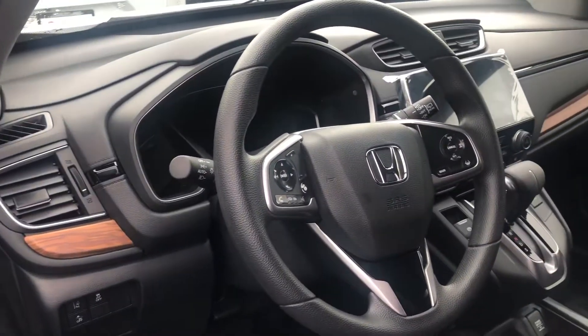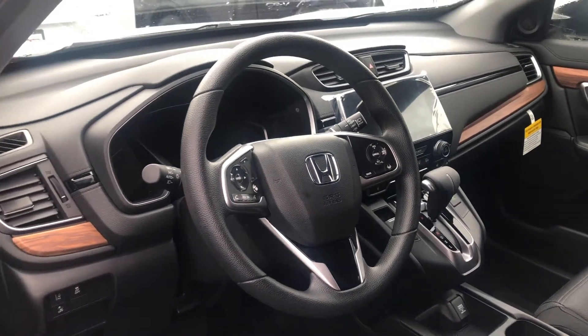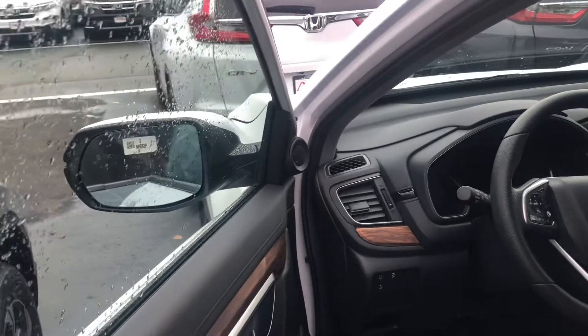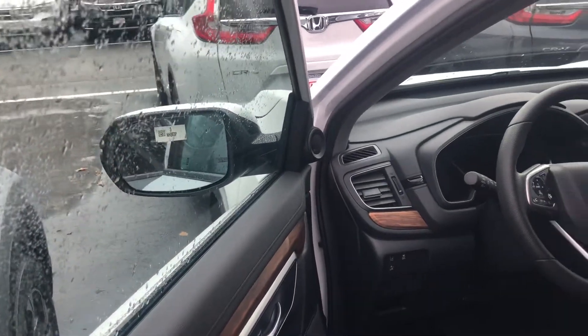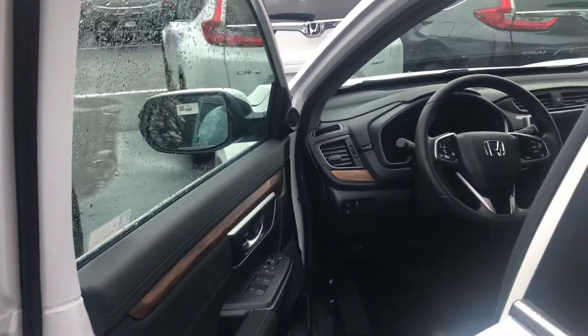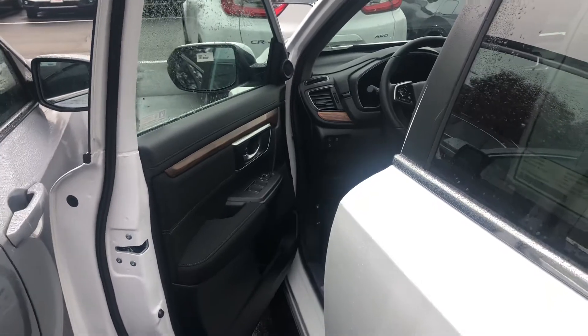For safety features, you get all the Honda Sensing safety features as well — adaptive cruise control, lane-keeping assist system, and collision mitigation braking system. The vehicle can steer and brake automatically under certain conditions, part of the driver assist technology package. You also get blind spot indicators in both side mirrors and a multi-view backup camera with cross traffic monitoring.